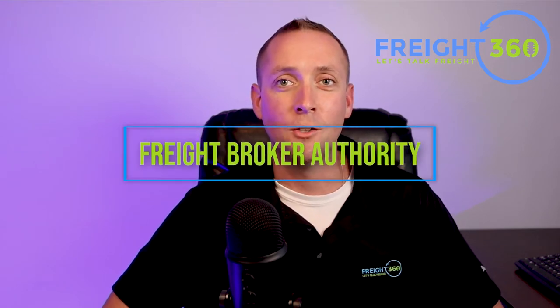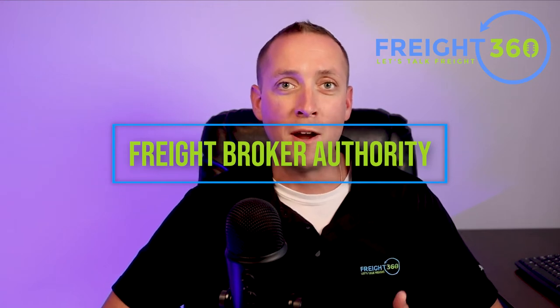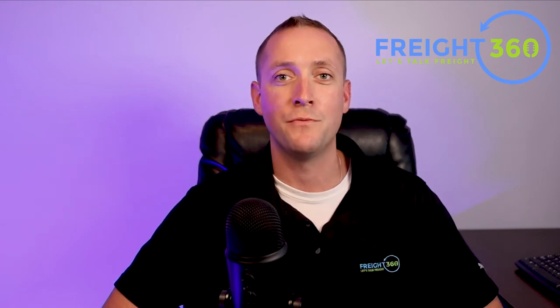First, let's take a look at your freight broker authority. Every freight broker or freight brokerage company needs to be licensed by the FMCSA with a broker of property license. This license allows you to legally broker transactions between shippers and motor carriers, with a few exceptions such as household goods. When you apply for your authority, you will use the unified registration system and pay a $300 application fee.